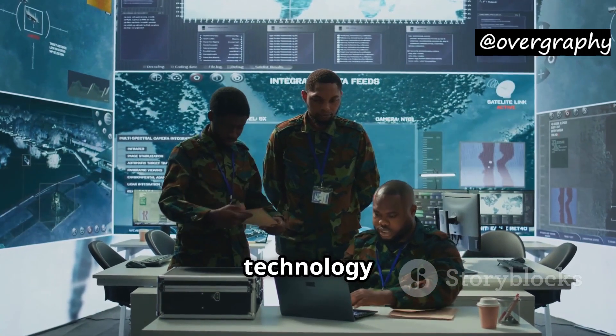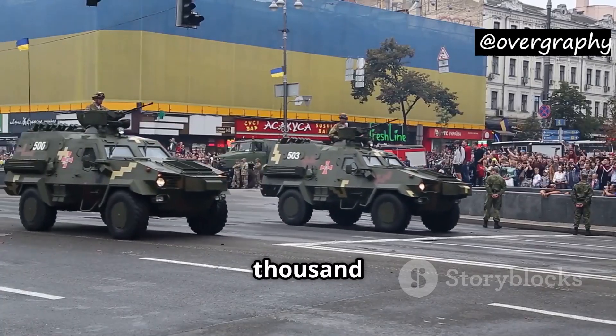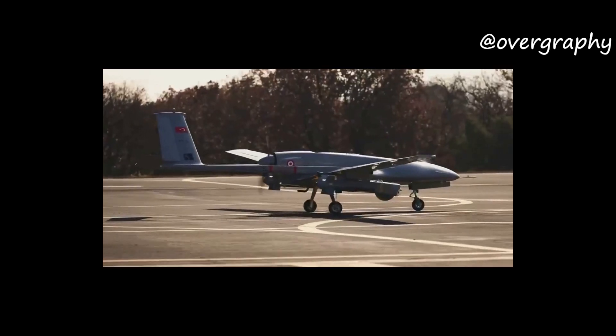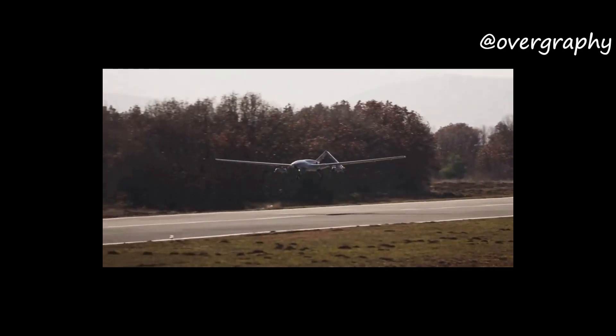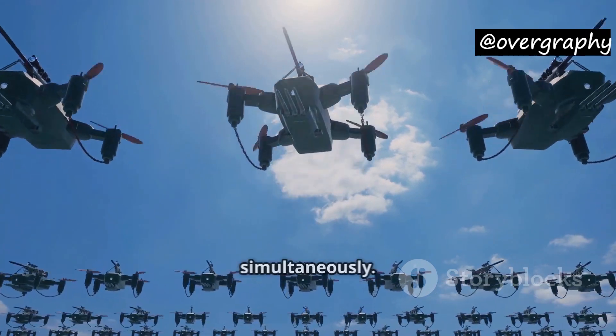This technology will be a game-changer for Turkey's military strategy. With over 350,000 active troops, Turkey is now focusing more on drones and smart weapons to strengthen its forces. The Kamankis-1, when used with Akinci drones, could even enable swarm tactics, where multiple missiles overwhelm enemy defenses simultaneously.